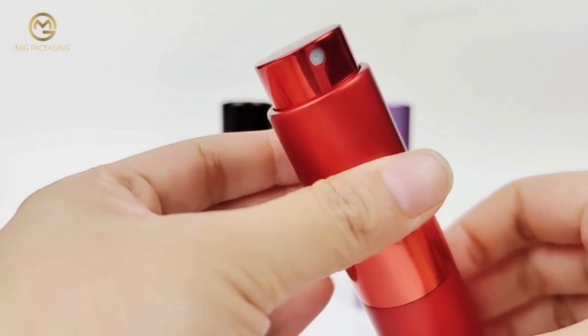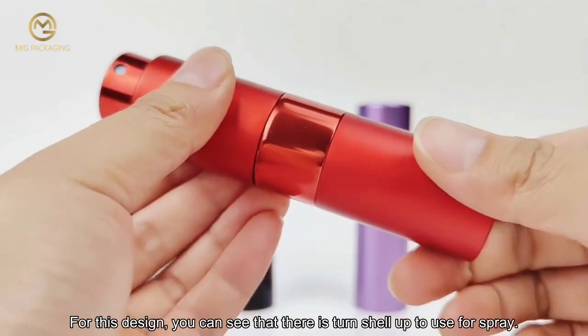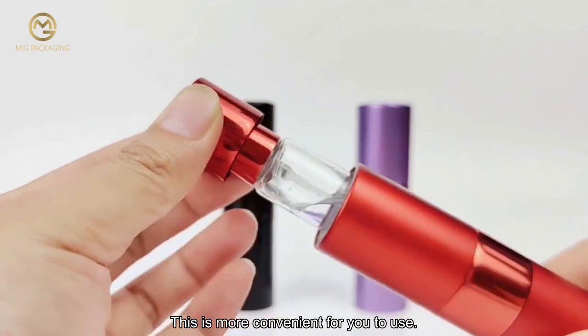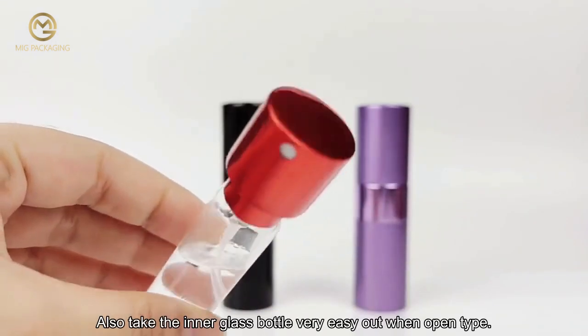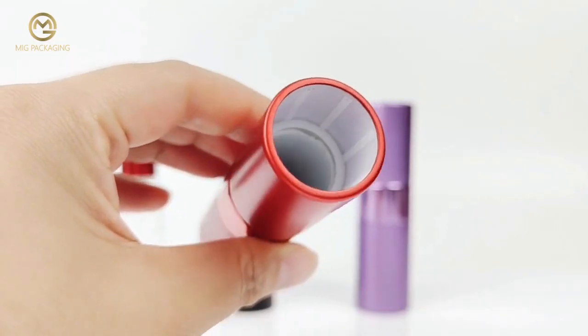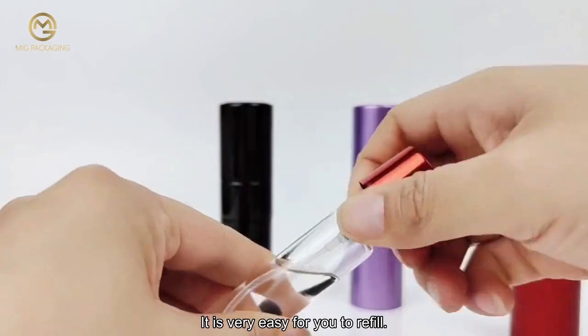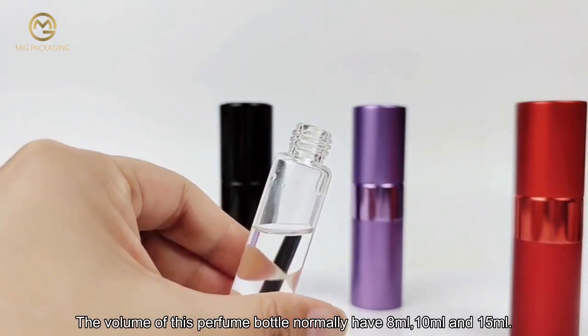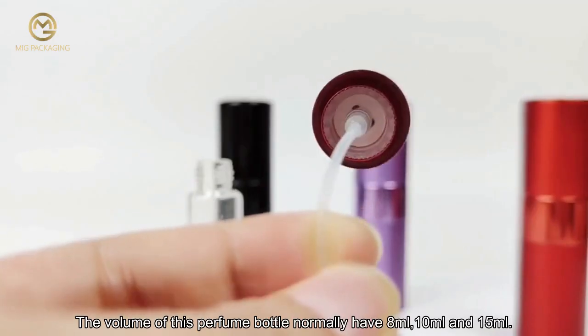For this design, you can see that you turn the shell up to use the spray, which is more convenient to use. It is also very easy to take the inner glass bottle out when open type, making it very easy for you to refill. The volume of this perfume bottle normally comes in 8 milliliters, 10 milliliters, and 15 milliliters.